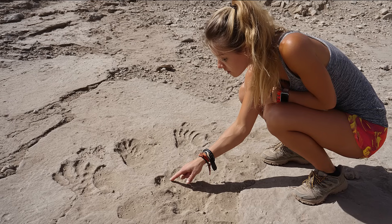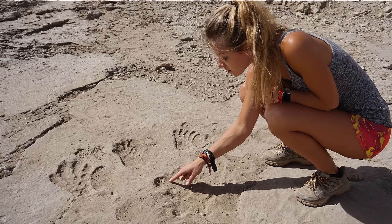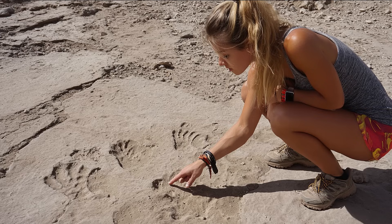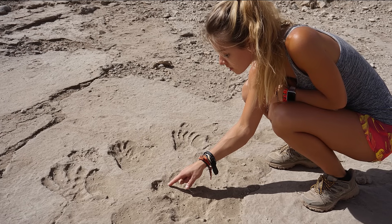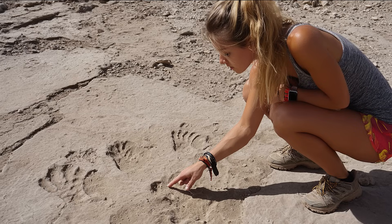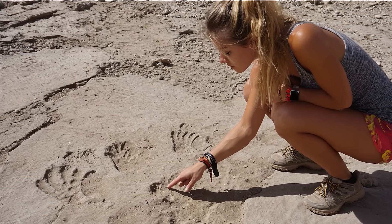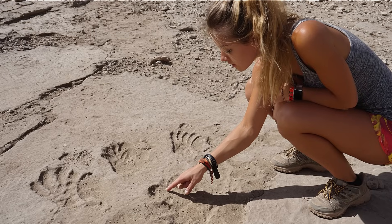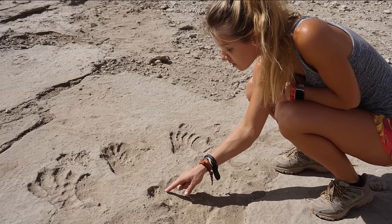The tracks attributed to Homo heidelbergensis are not the prints of colossi. Their dimensions belong to people well within modern human ranges. Yet they fit the robust story told by bones. The strides are long, the impressions deep where bodies loaded the substrate, and when you calibrate foot-length to stature,